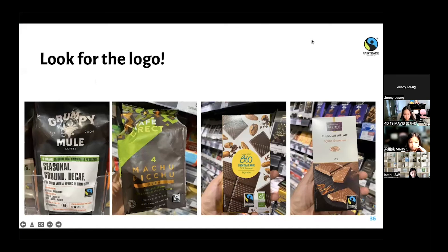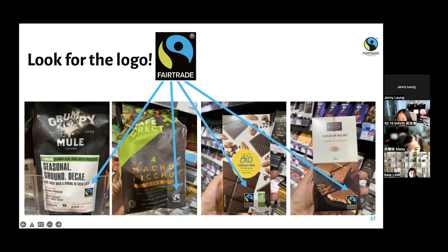Benita took some photos for me of fair trade items in your grocery stores: Grumpy Mule coffee, Machu Picchu coffee, Monoprix Bio chocolate, and Monoprix Gourmet. You can find these in the supermarket or marketplace. You just know they're fair trade international by the mark on them.